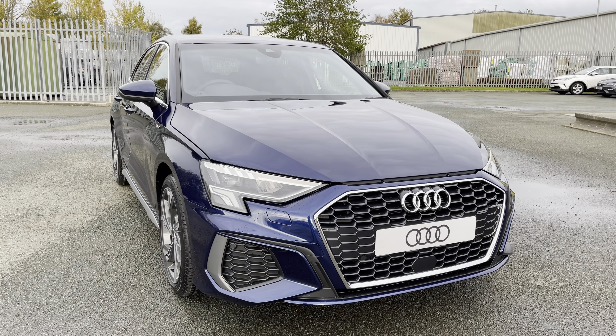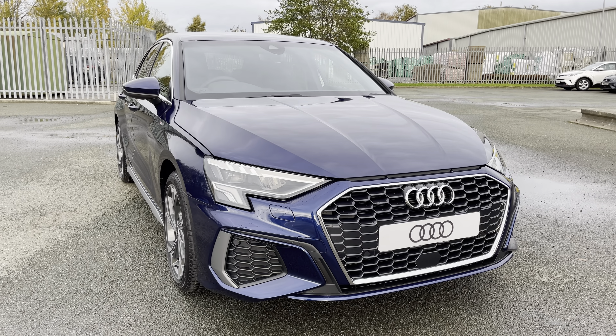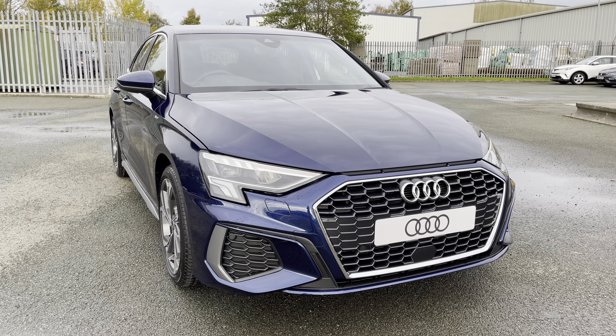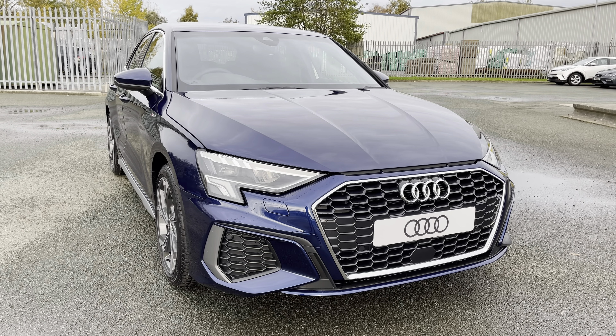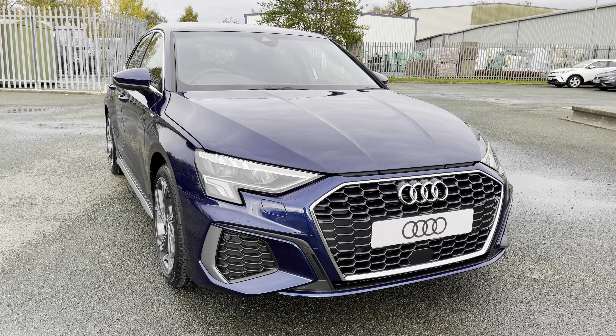Hi, this is George from Preston Audi and today I'll be taking you on a 360 degree walk round of this absolutely gorgeous brand new Audi A3 Sportback S-Line with the 30 TFSI 110 PS engine and 6-speed manual gearbox.